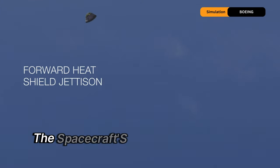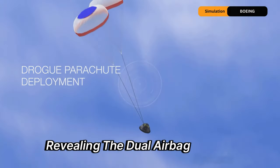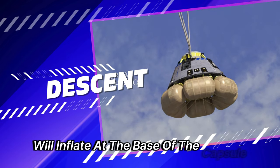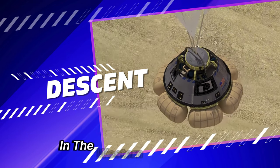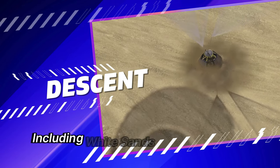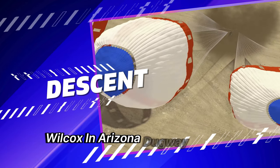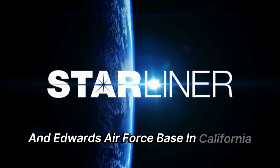The spacecraft's base heat shield will then open, revealing the dual airbag system. These primary airbags will inflate at the base of the capsule to soften its landing at roughly 4 miles per hour in the western United States, with potential landing sites including White Sands Missile Range in New Mexico, Wilcox in Arizona, Dugway Proving Ground in Utah, and Edwards Air Force Base in California as a backup.